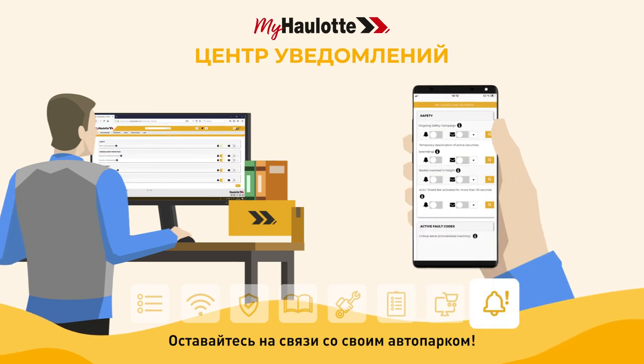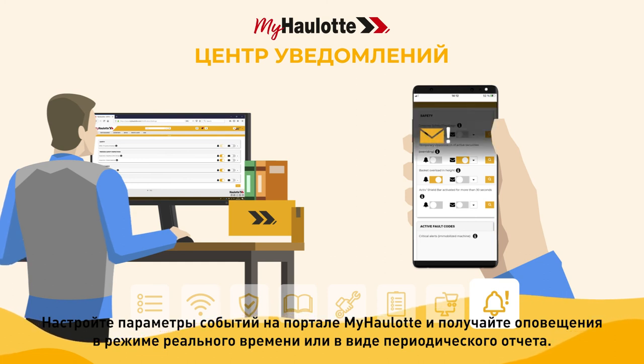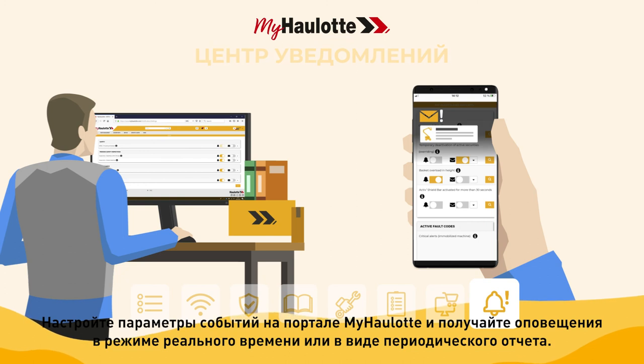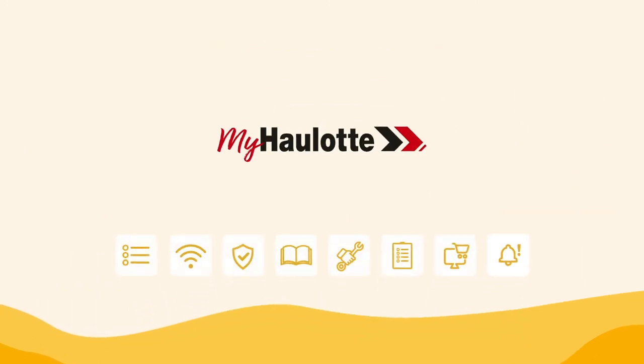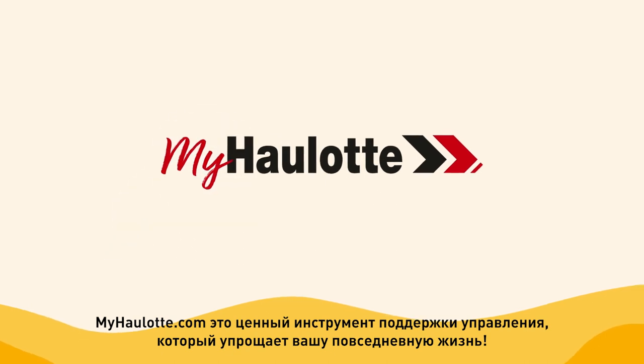Stay connected with your machine fleet. Customize event parameters in the myhorlot portal and receive alerts in real-time or as a periodic report. Myhorlot.com is a valuable management support tool that simplifies your daily life.